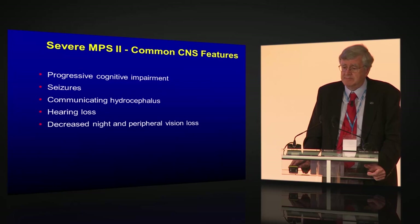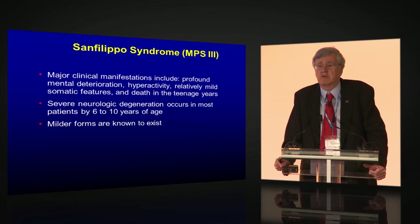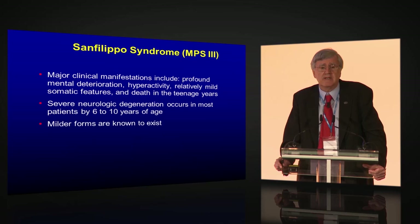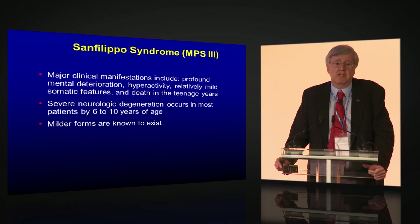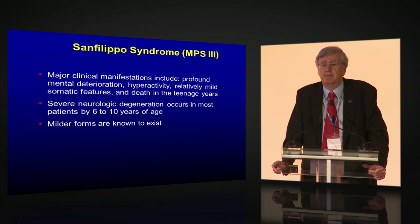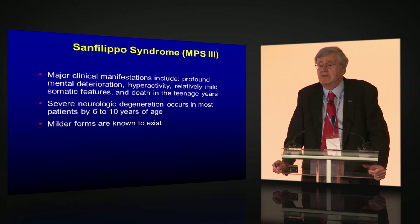The hallmark of Sanfilippo syndrome is profound cognitive impairment, severe hyperactivity when they're 4 or 5 years of age, relatively mild somatic features, and unfortunately death in the teenage years from overwhelming neurological disease. Over half the families I've diagnosed with Sanfilippo syndrome in the U.S. have been told they need professional help to manage their child's behavior — but this hyperactivity is a direct result of neurological deterioration, not poor parenting. Most patients have severe neurological impairment by 6 to 10 years. There is a milder form — I recently met a 45-year-old lady with Sanfilippo syndrome diagnosed at age 30.